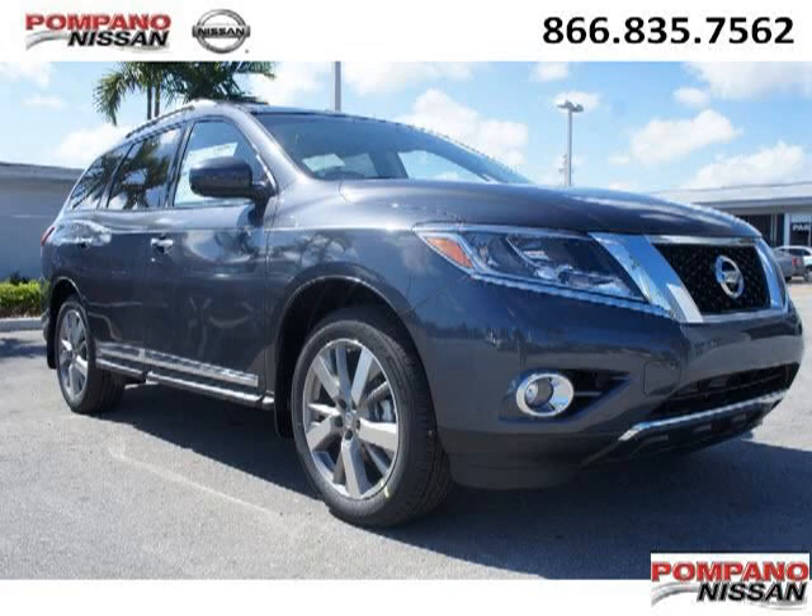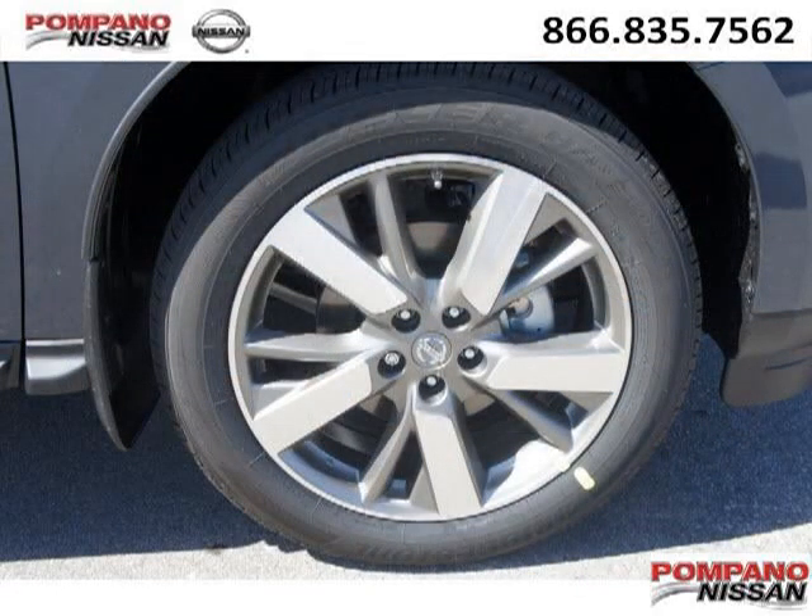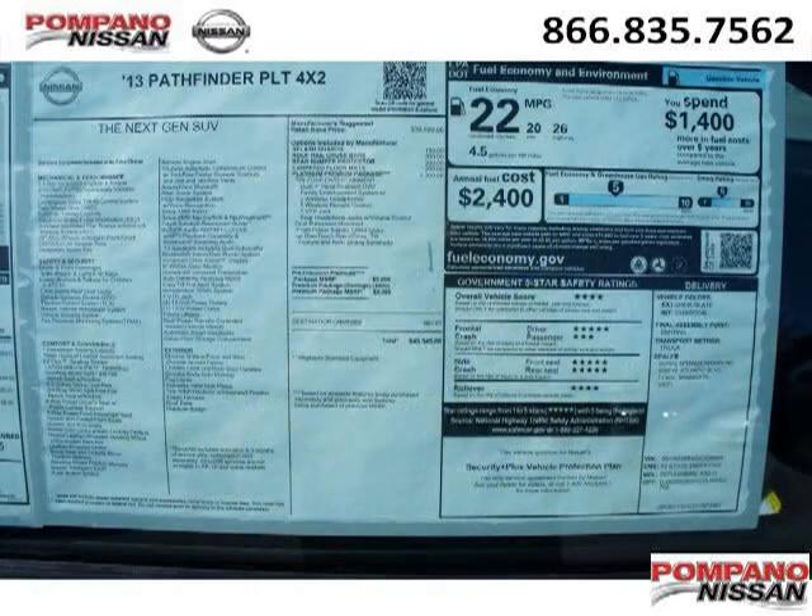Do you want to stretch your purchasing power? Well, take a look at this outstanding 2013 Nissan Pathfinder. This Pathfinder would look so much better with you behind the wheel instead of sitting on our lot. And with climate control, automatic transmission, it's bound to sell fast.